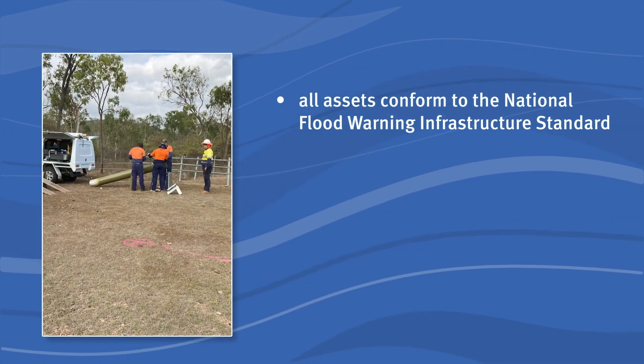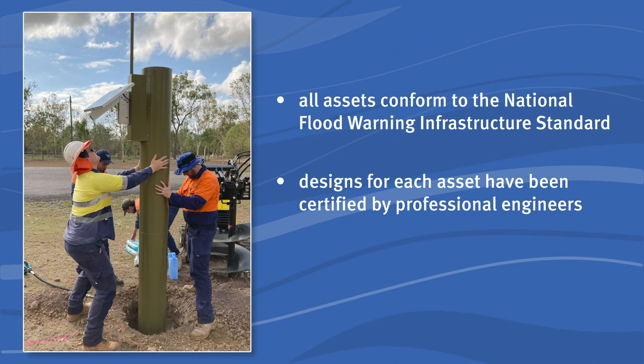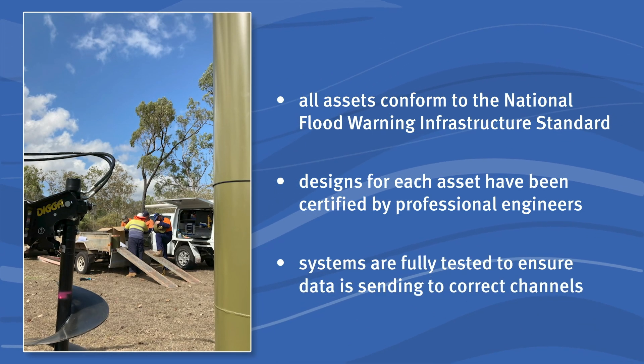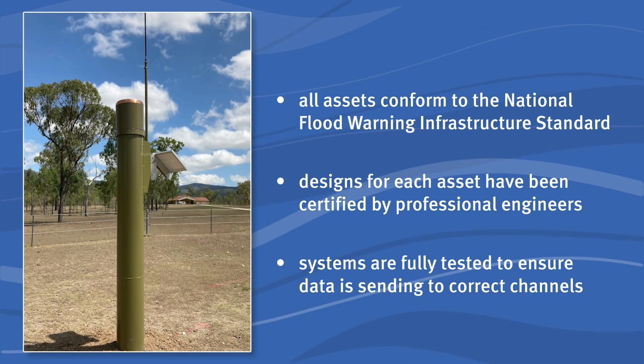Our cameras and electronic signs are built to comply with the Department of Transport and Main Roads specifications. Designs for each asset have been certified by professional engineers. Once on site and installed, the systems are fully tested live to ensure the vital data being monitored is connected and sending data to the correct channels.